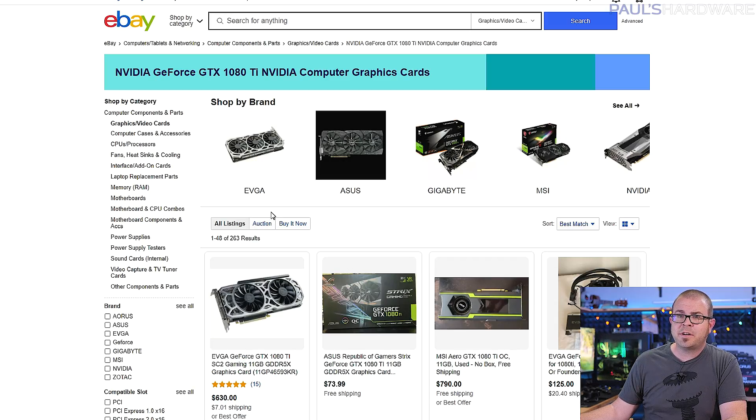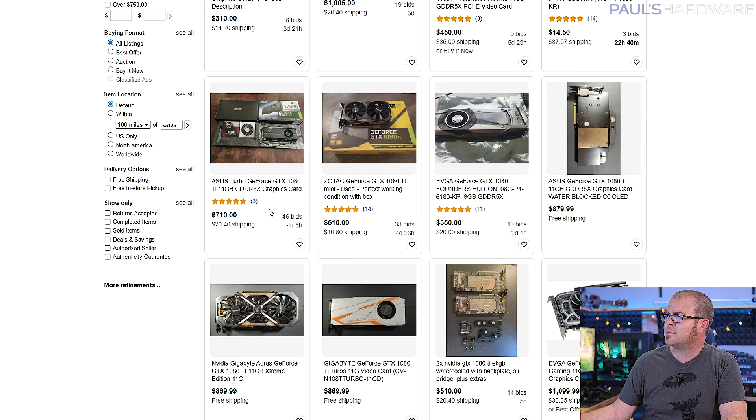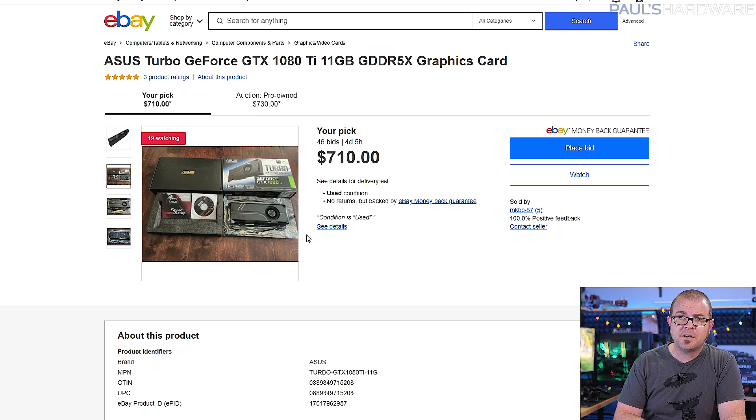And EVGA basically laughed and said no. So you'll have to go back to the used market for a 1080 Ti, where they're currently selling for about $700 — which incidentally is the same price it launched at four years ago in March 2017.